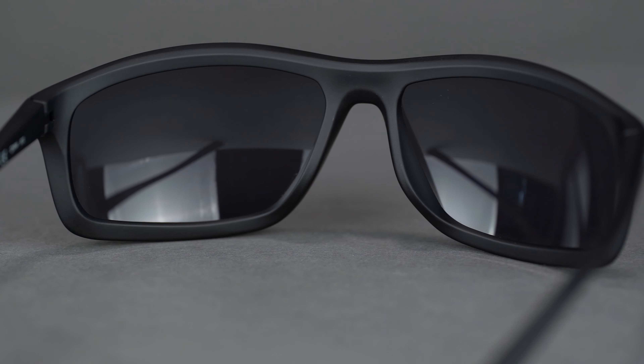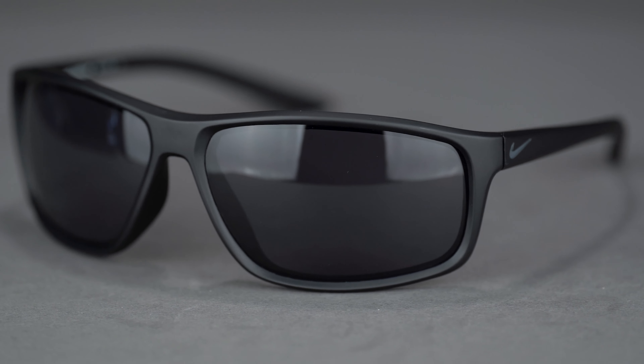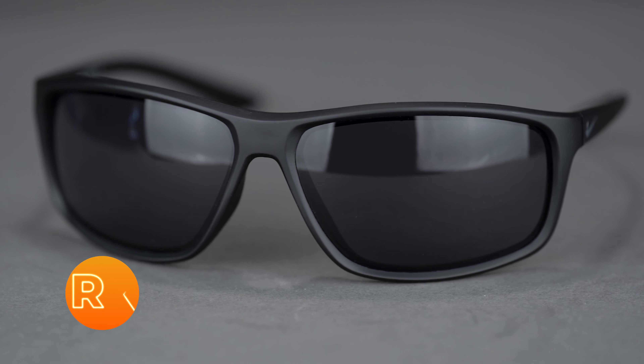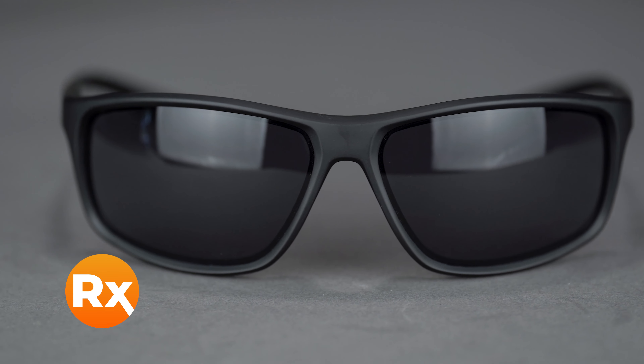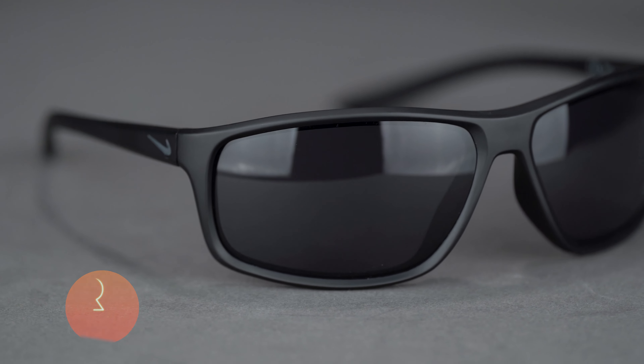Available in non-prescription with Nike's Max Optics lens tech for ultimate clarity from every angle. Also available in customized SportRx Sport-Optimized lenses, including progressives. You can get the Nike Adrenaline 2 online today at SportRx.